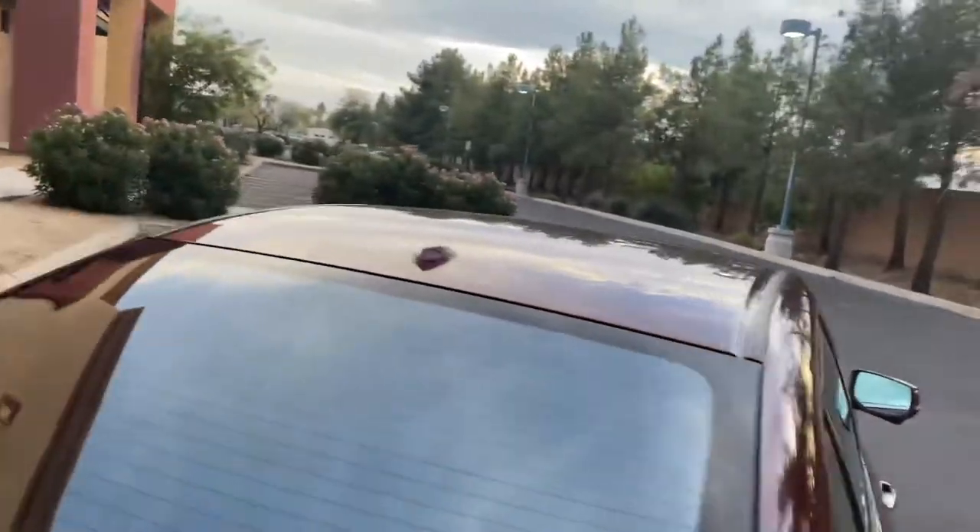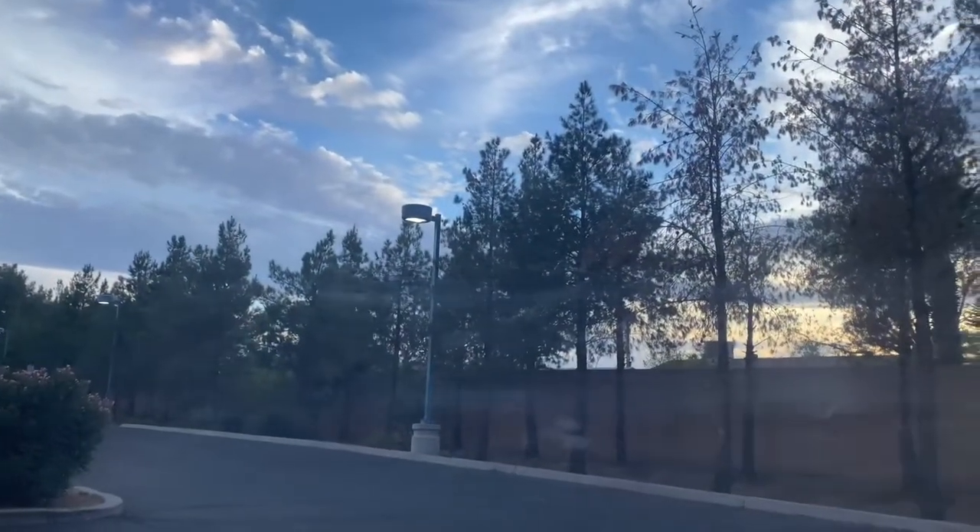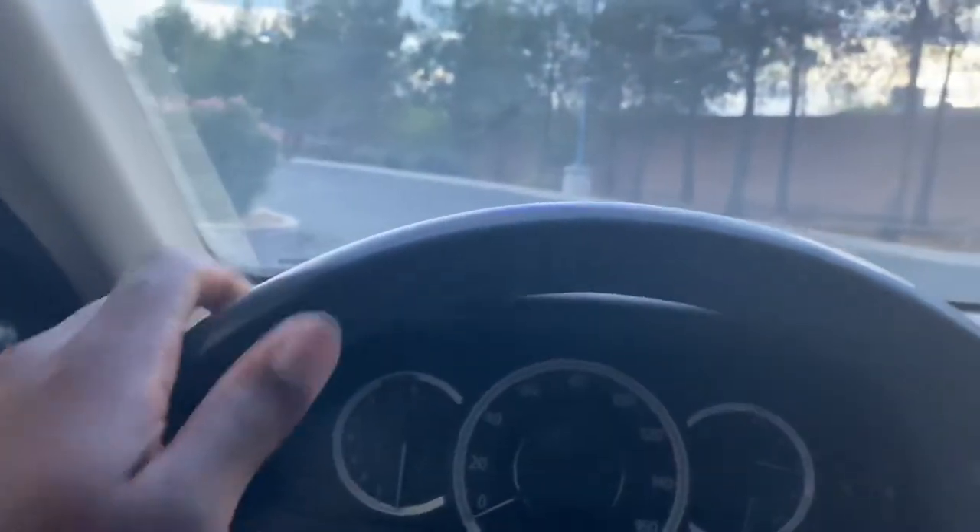Let me show you what it looks like from the inside. Super cool in here. No more burning myself when I sit down in my car, and no more hot steering wheel.